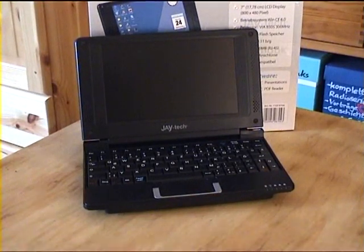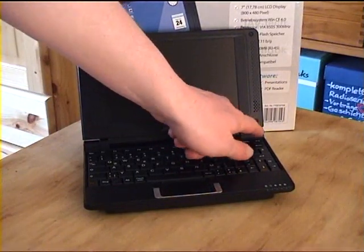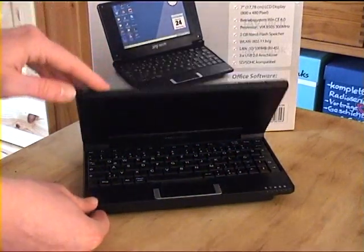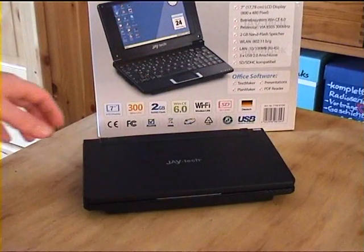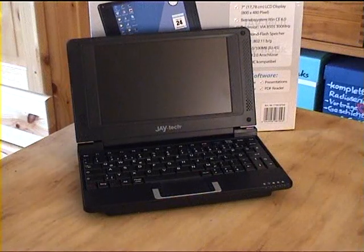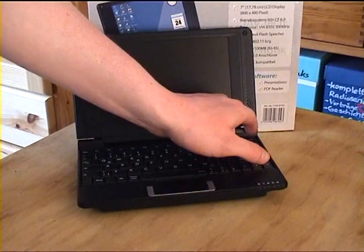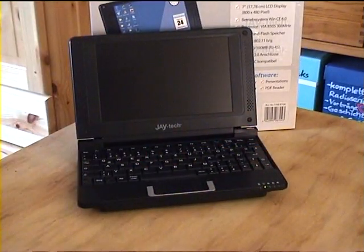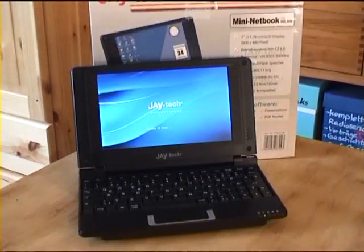Let's turn this thing on. The power switch is in an absolutely wonderful place — it's right in that little corner there. So if you have it closed, you can easily turn it on accidentally. And if you have it opened, you can't reach the power switch. Isn't that awesome? I have to kind of try to reach it. I guess I got it — and there it is.